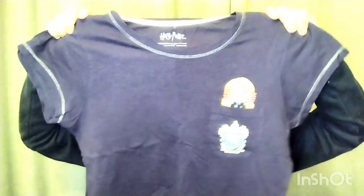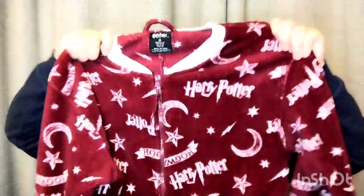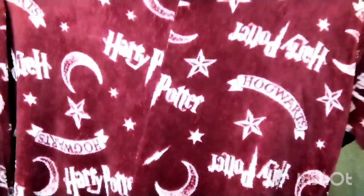I got this lovely Hedwig t-shirt, a Luna Lovegood cheap pajama top with Ravenclaw on the bottom - I already have the Draco version of that. Then I got this lovely jumper with the Golden Trio. This is my favourite - a onesie! I love it so much. The only thing is it's in Gryffindor colours but I don't care, it's so cute.